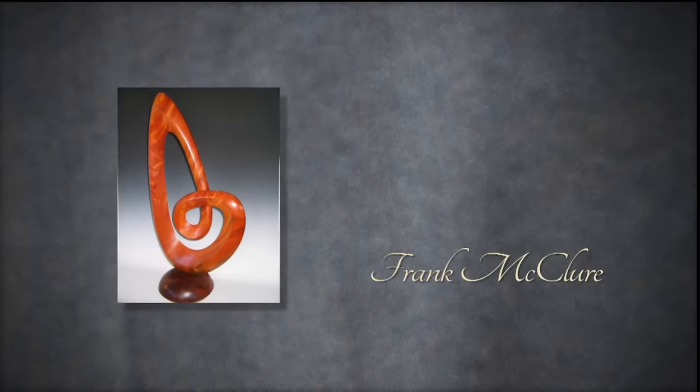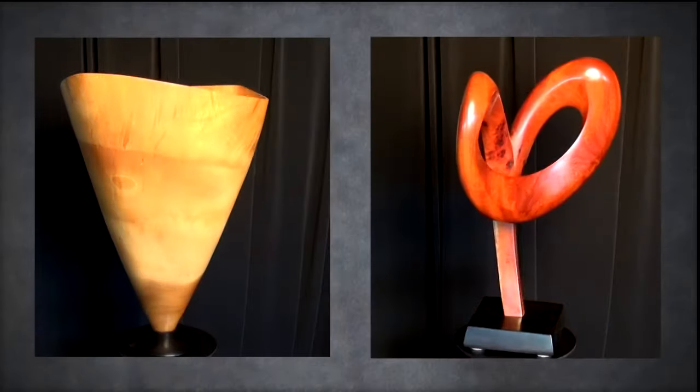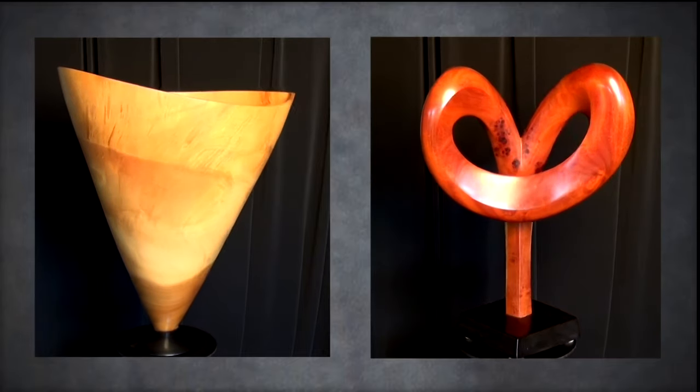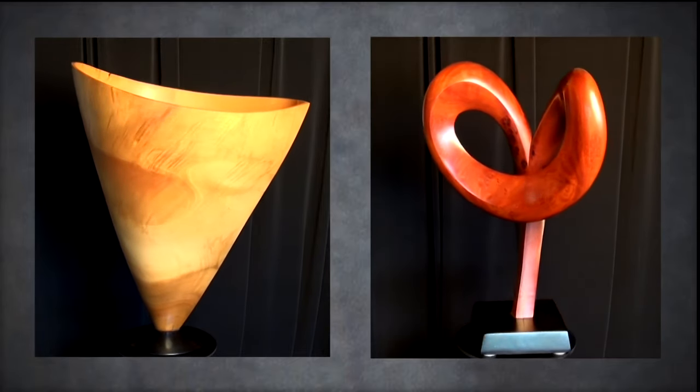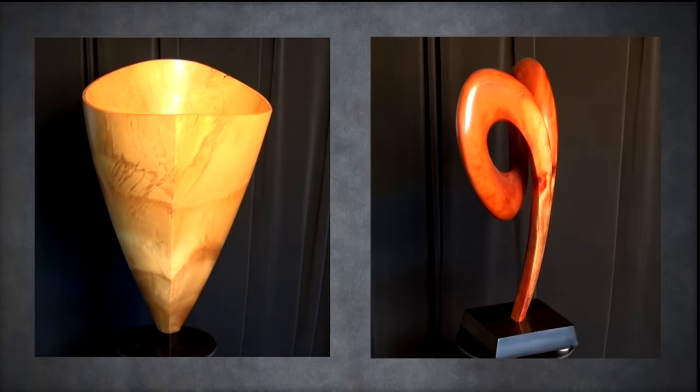Everything I do is one of a kind. I don't have really a lot of angular stuff. Most of mine are very fluid curves. The tree incorporates those types of curves when it grows.